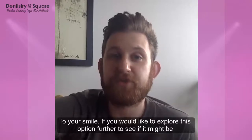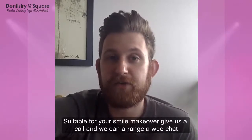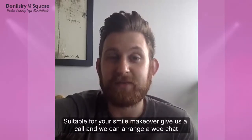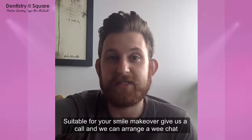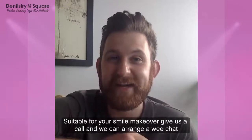If you would like to explore this option further and see if it might be suitable for your smile makeover, please do not hesitate to give us a call on 0141 423 8827 and we can get you in to see one of our smile advisors for a chat. Take care and we will speak to you soon.